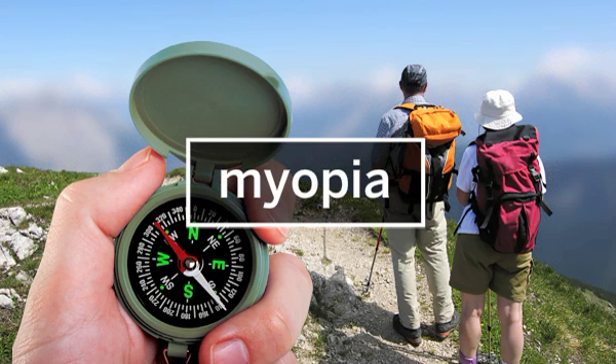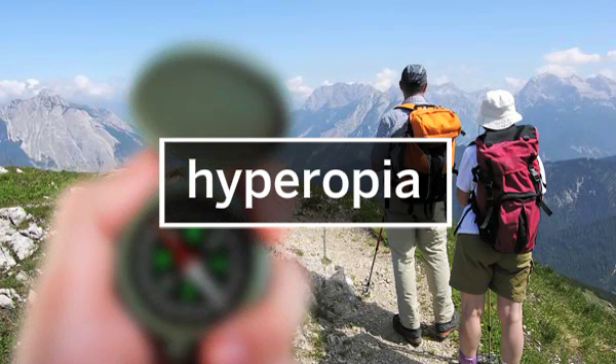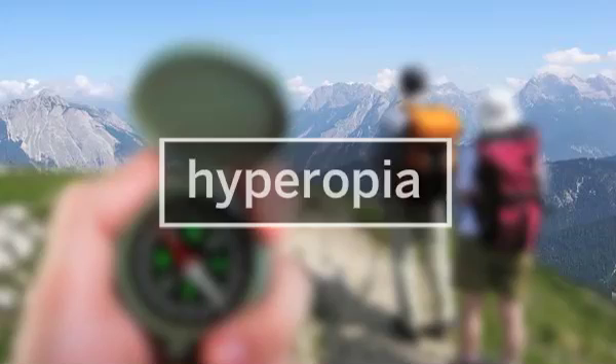Myopia, or nearsightedness, which causes blurred distance vision. Hyperopia, or farsightedness, which causes blurry near vision and, if severe enough, can affect intermediate and even distance vision as well.